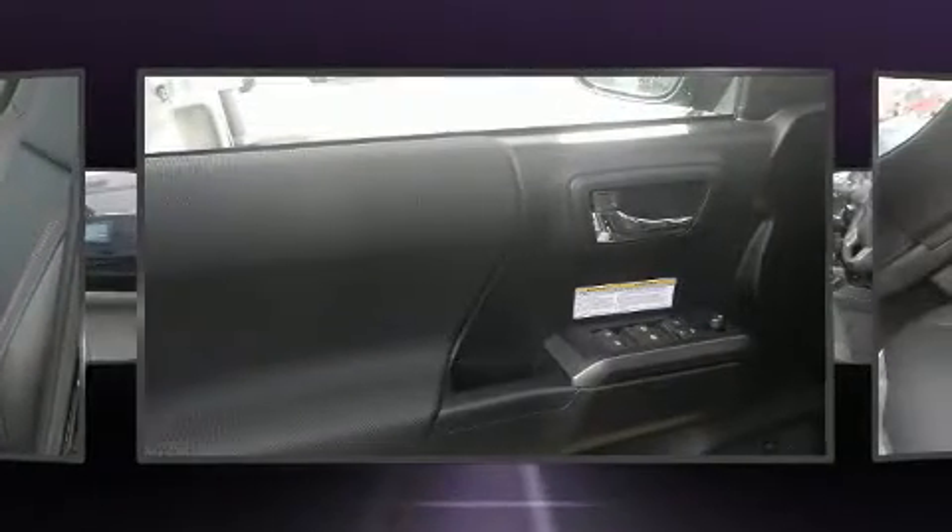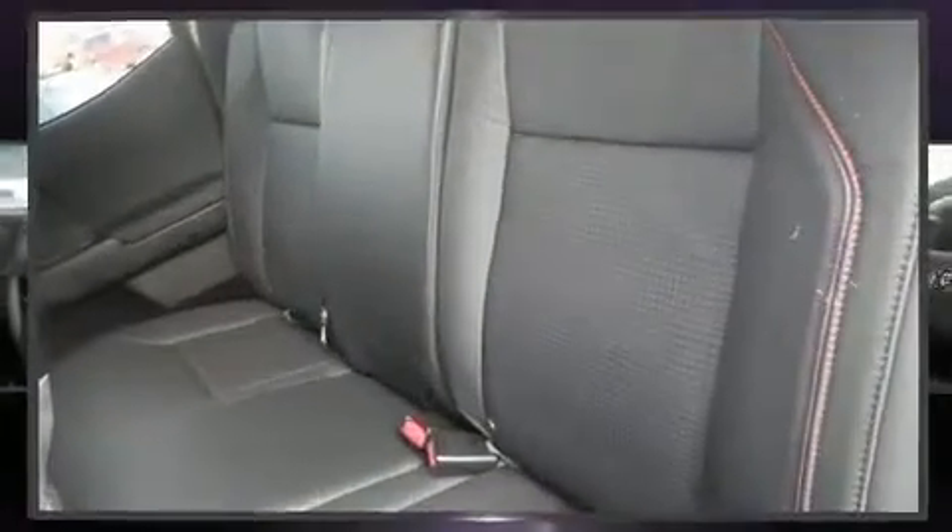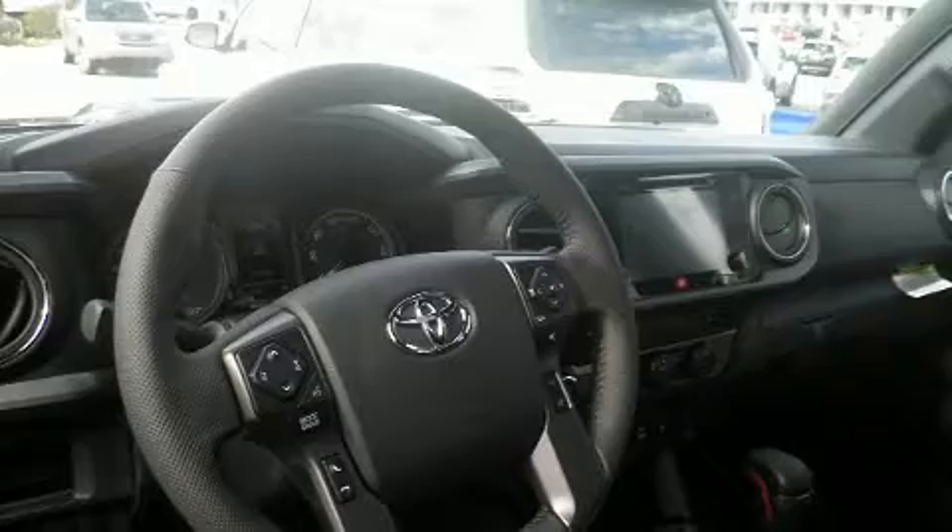Four-wheel drive allows you to go places you've only imagined. Toyota prioritized fit and finish, as evidenced by blind spot sensors, remote keyless entry, and one-touch window functionality. Features such as automatic climate control and leather upholstery prove that economical transportation does not need to be sparsely equipped.